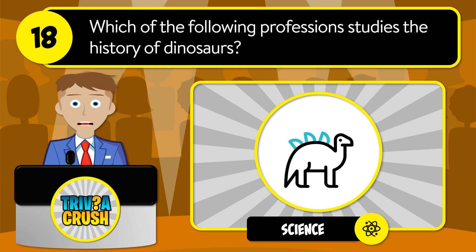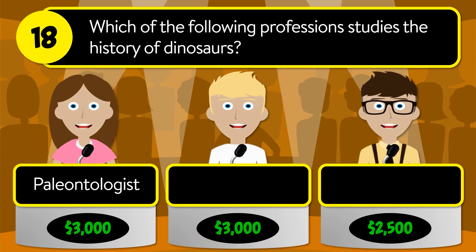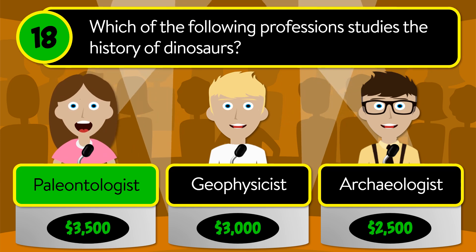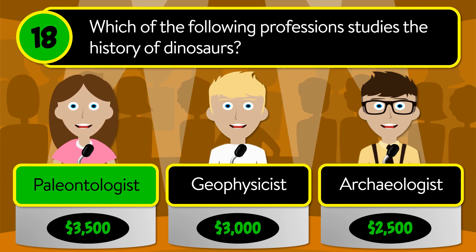Question number eighteen: which of the following professions studies the history of dinosaurs? Is it paleontologist, geophysicist, or archaeologist? The correct answer is paleontologist.